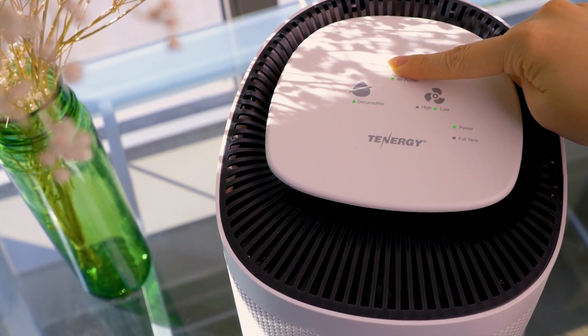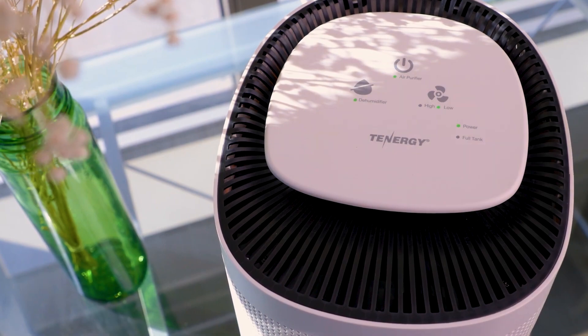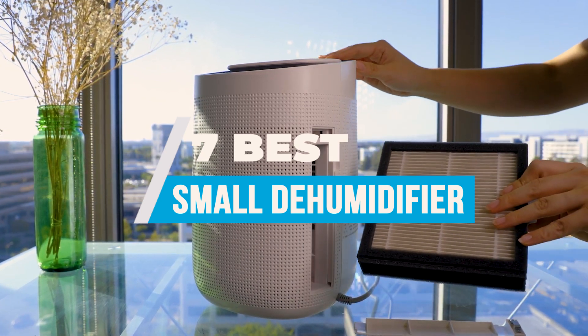Dehumidifiers range in size, capacity, and available features. Since they're portable, moving them from room to room is simple. In this video, we will recommend you the 7 Best Small Dehumidifiers.